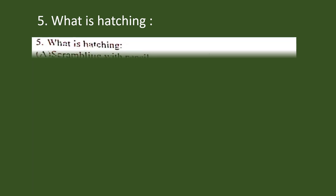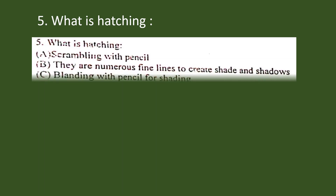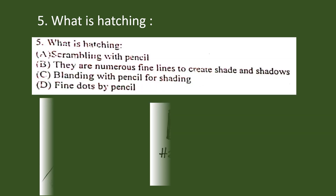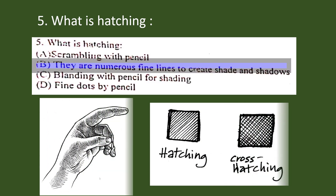Question number 5. What is hatching? A. Scrambling with pencil, B. There are numerous fine lines to create shade and shadows, C. Blending with pencil for shading, D. Fine dots by pencil. The correct answer is option B: there are numerous fine lines to create shade and shadows.